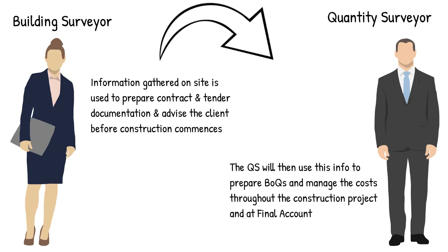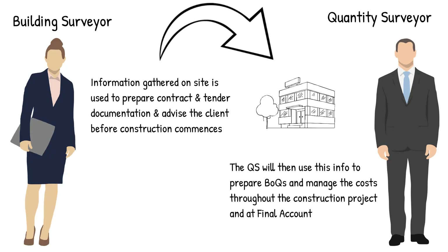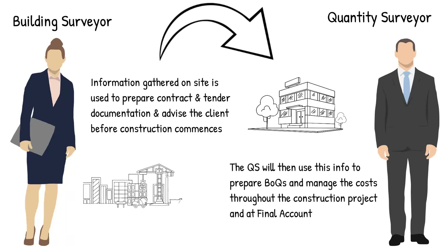Quantity surveyors are also extremely likely to be involved after projects during the final accounting stage. If you are looking at the two professions with the intention of pursuing one as a career, quantity surveying could potentially be a better fit for someone who sees themselves as more of an office person, as they spend most of their time working independently or in their clients' offices with minimal time on the construction site. In contrast, building surveyors are in the thick of things, typically on site with fewer hours in the office.